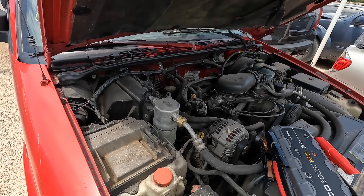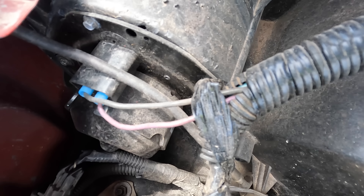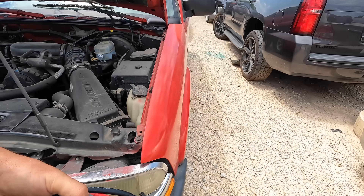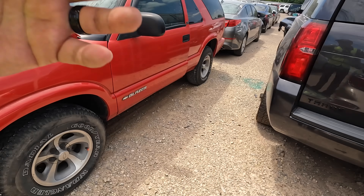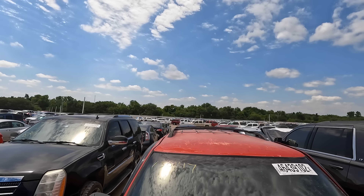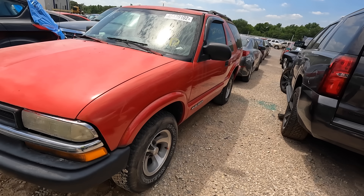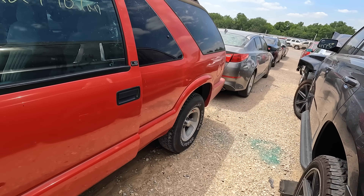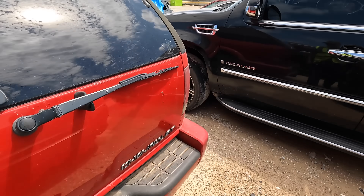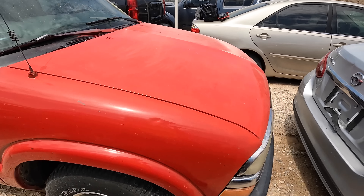Doesn't take a rocket scientist to conclude this one is not for us. Looking closer, the fan wiring — somebody just took the connector out and shoved the wires in there. I don't like getting into somebody else's wiring mess. I don't mind an existing factory electrical issue that's easy to diagnose, but something somebody else has gone in and screwed around with is just not for me.